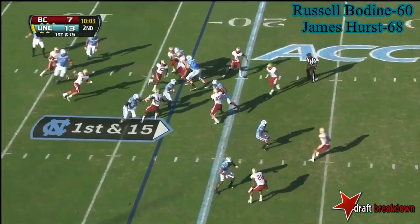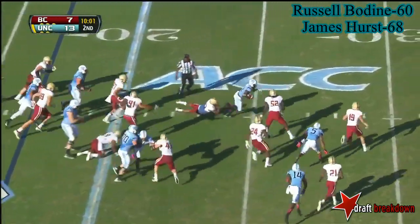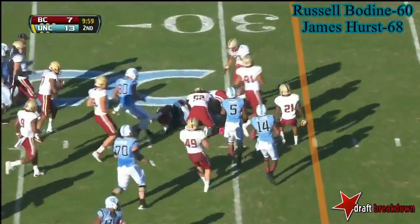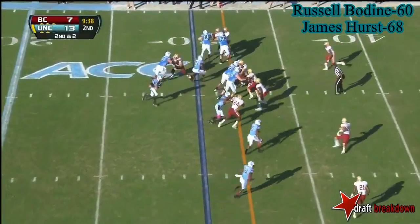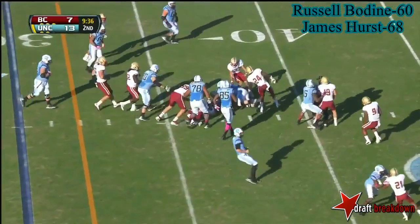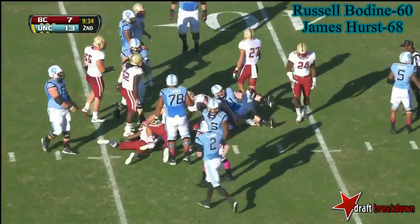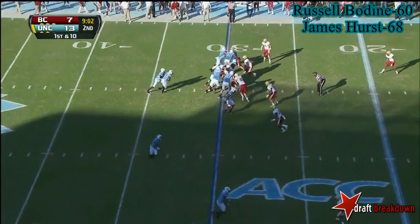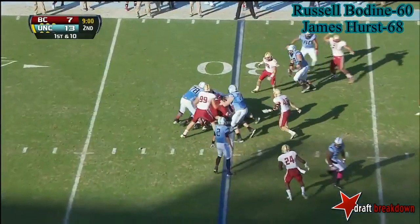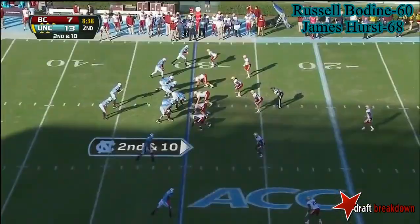Robar Morris trying to find some room, and well done — doing it by committee so far. Second and short, and here's Morris again. First down for Carolina to the 37. Renner to TJ Thorpe.